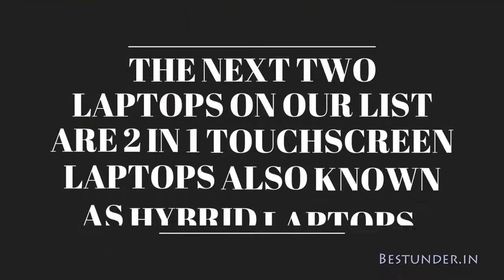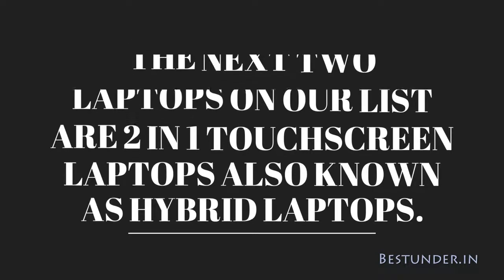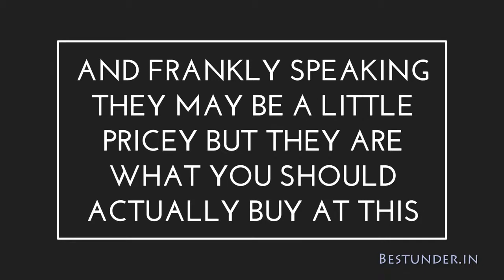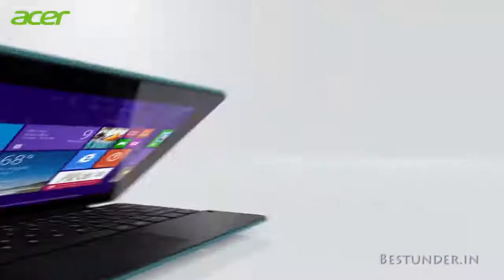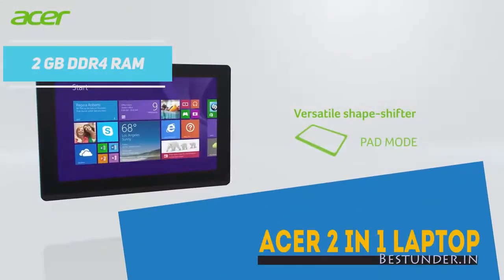The next two laptops on our list are 2-in-1 touchscreen laptops, also known as hybrid laptops. Frankly speaking, they may be a little pricey but they are what you should actually buy at this range, unless your needs or budget are only met by the unique features of the previous two laptops. Our first pick is the laptop with 2GB DDR4 RAM, the Acer 2-in-1 laptop.